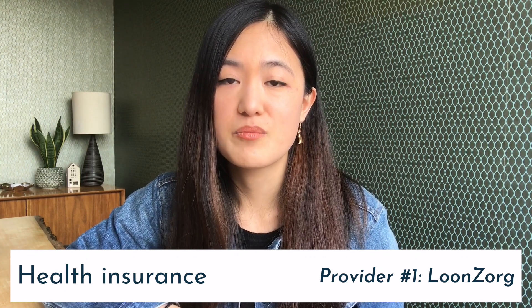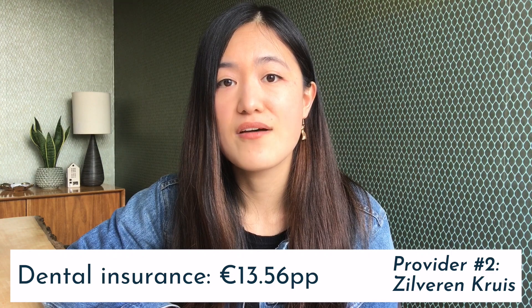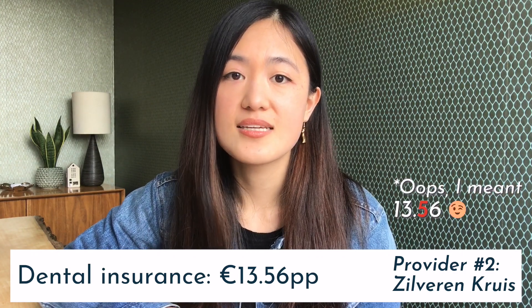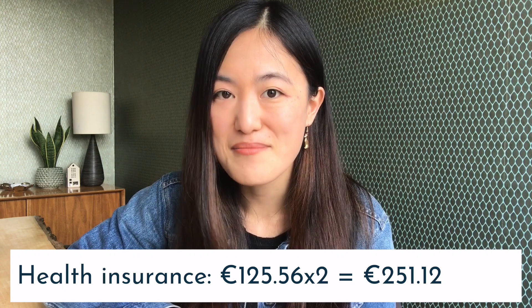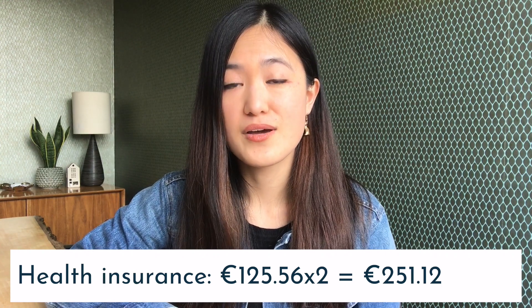The third bill is health insurance. In the Netherlands, health insurance is mandatory for everyone. Our provider is Loonzorg, which is specifically designed for expats. We pay 112 euros per month for this. On top of that, we have supplementary dental insurance with Silver and Crois, another major health insurance provider, for 13.46 euros per month per person. In total, we spend 125.56 euros per person per month, which comes to 251 euros for both of us.